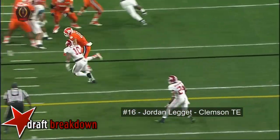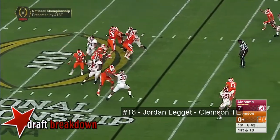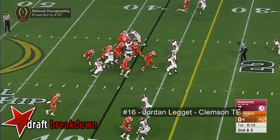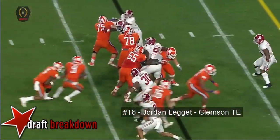Watson does a nice job to just wait, let the play develop, waits to the last second — look right there, just grabbing him with the left arm. Watson looking to throw on first down now takes off — his first run of the night. Late handoff, but they are leaders of this team.